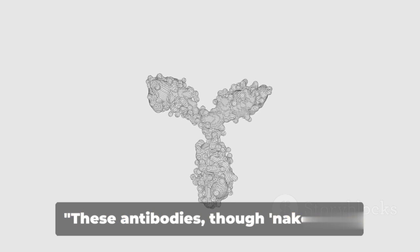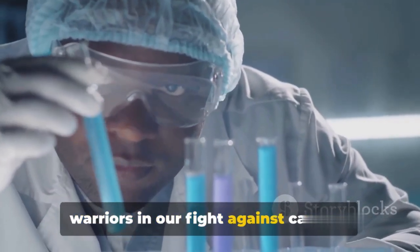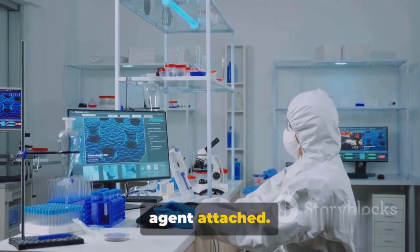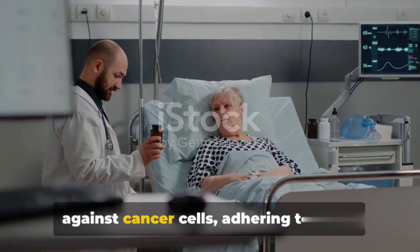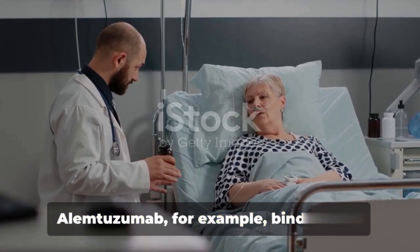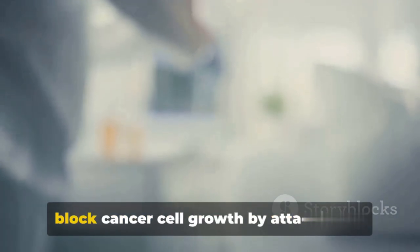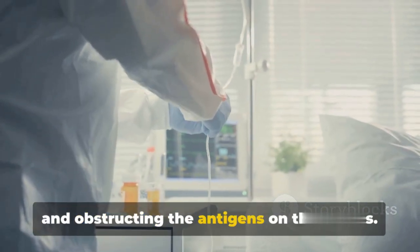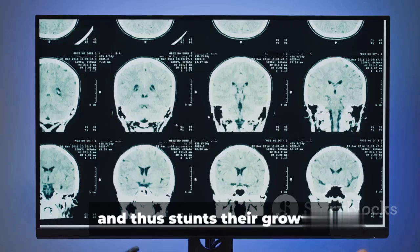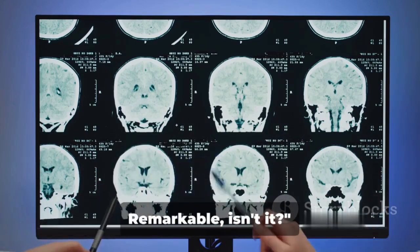These antibodies, though naked, are mighty powerful tools in the medical arsenal against cancer. To recap: naked monoclonal antibodies, the most common type used in cancer treatment, operate without any drug or radioactive agent attached. They serve two primary functions. First, they can boost the immune response against cancer cells, adhering to these cells and marking them for destruction — Alemtuzumab, for example, binds to the CD52 antigen on lymphocytes. Secondly, they can block cancer cell growth by attaching to and obstructing antigens on cancer cells — Trastuzumab, designed against the HER2 protein of breast and stomach cancer, inhibits their activation and stunts their growth. With these naked monoclonal antibodies, we're harnessing the power of our own immune system to fight cancer. Remarkable, isn't it?